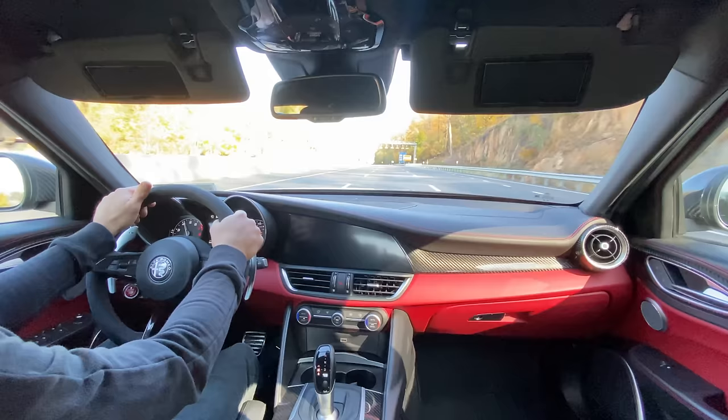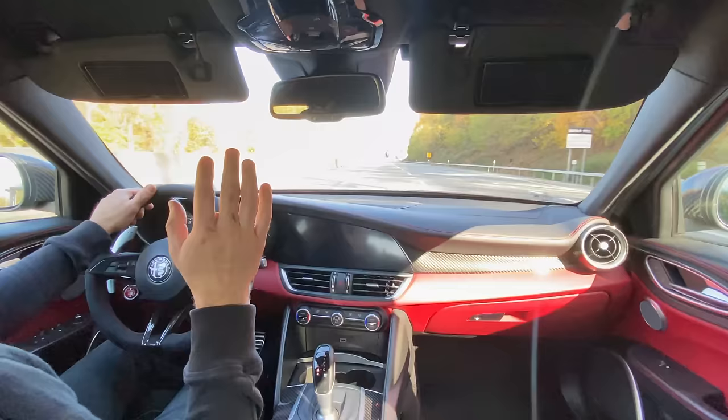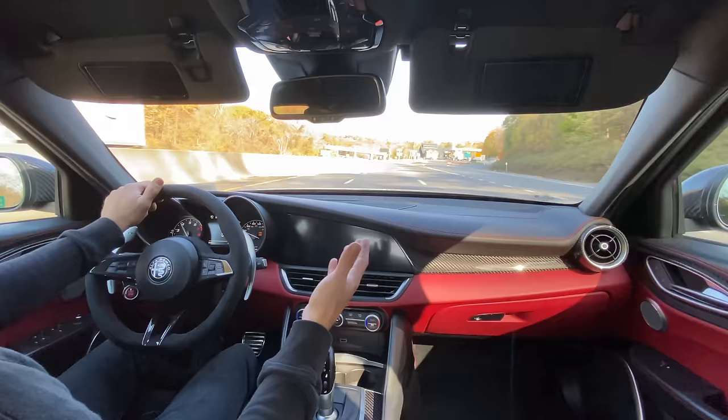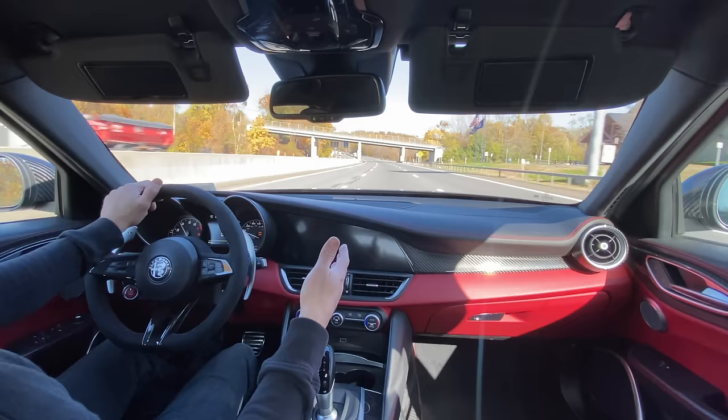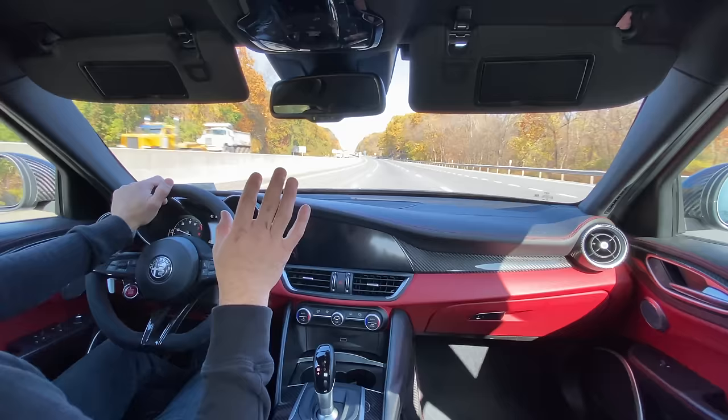What's up, guys? This is going to be the official two-year ownership review of the Alfa Romeo Giulia Quadrifoglio. 2020 has been totally insane. There were a lot of things I wanted to do to this car in terms of modifications that were not possible due to the global shutdown. I was going to be doing a full exhaust system by Quicksilver, the gyro disc brake upgrade, and all this other stuff, but I was only able to do a certain number of things.